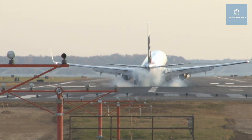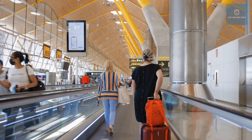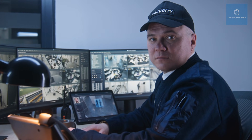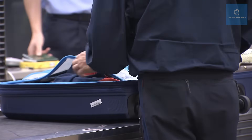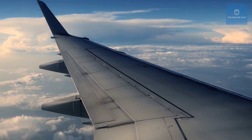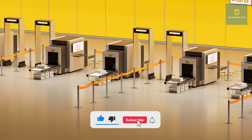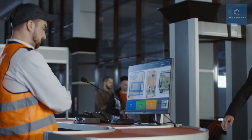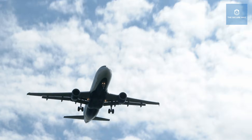Thank you for joining us on this in-depth exploration of airport security. Next time you step into an airport, remember that behind every scan and every check lies a world of expertise and technology working tirelessly to protect you — whether it's detecting a counterfeit passport or intercepting a smuggling ring. If you found this journey enlightening, please like, subscribe, and share your thoughts in the comments below. What other aspects of airport security fascinate you? Let us know, and together we can uncover even more hidden stories behind the check-in.